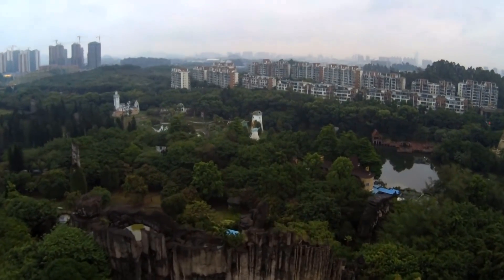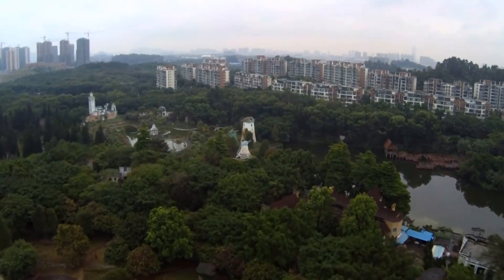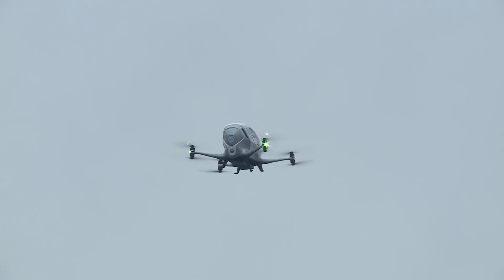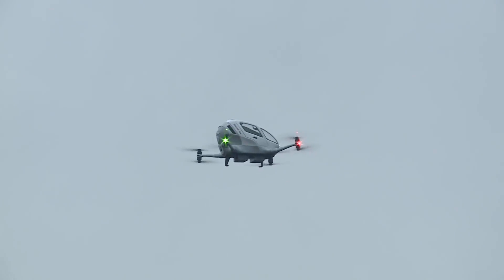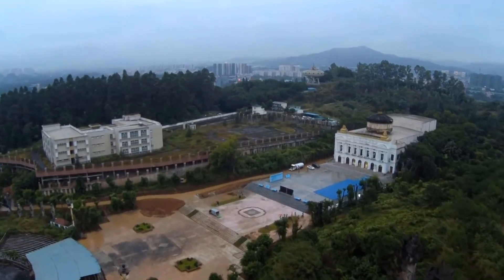The Ehang 184 is an automated passenger drone that requires no license or previous flying experience. The reason for this is you are not the pilot of the aircraft — you are no more than a passenger in a taxi. Once airborne, the drone will send information of flight path data and live video directly back to a command center.